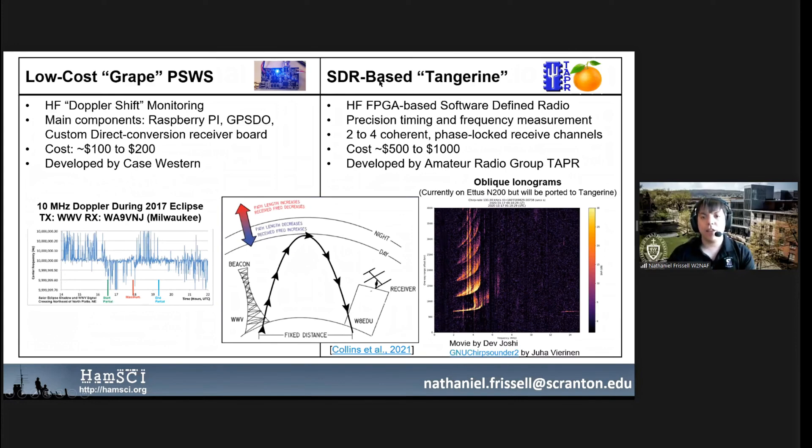On the performance-based side of things, we have the software-defined radio-based Tangerine SDR, which is an HF and FPGA-based software-defined radio with a cost target of between $500 to $1,000. This is a much more robust device. You can actually make nice oblique ionograms, as you can see here, and you'll hear more about those later today.